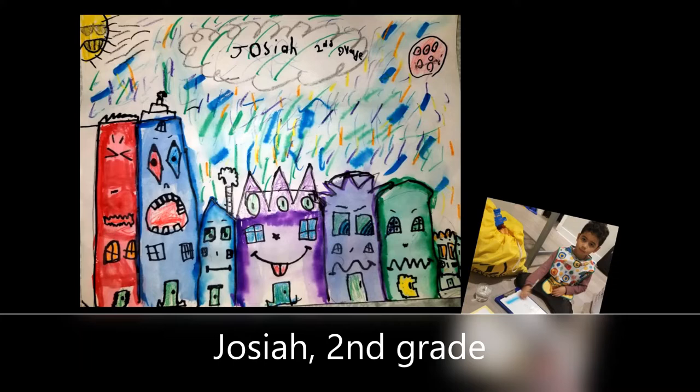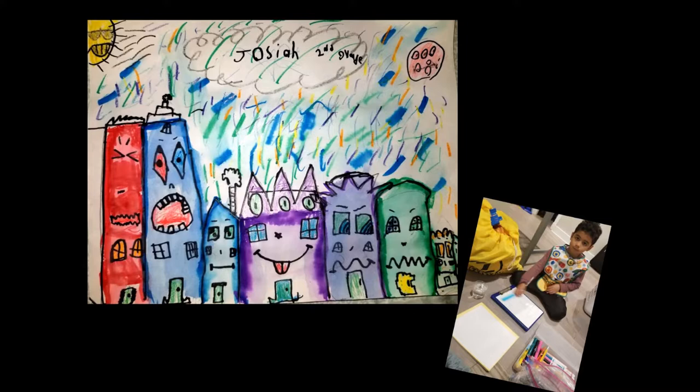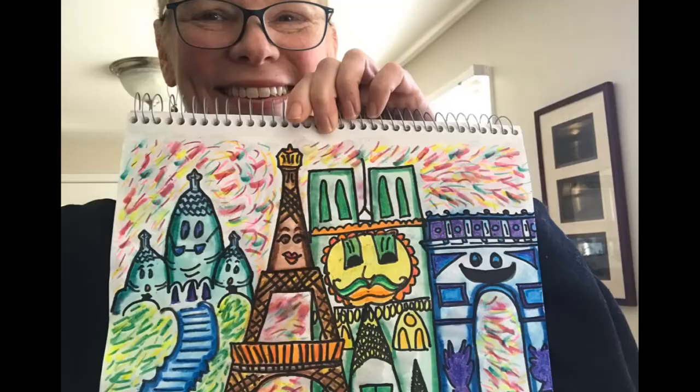Aquí tenemos a Josiah, de segundo grado, que también está en su estudio de arte. Look at how great of a job he did on his cityscape. Each expression on each building is different, and I noticed where he did a bit of blending as well. ¡Qué gran trabajo!